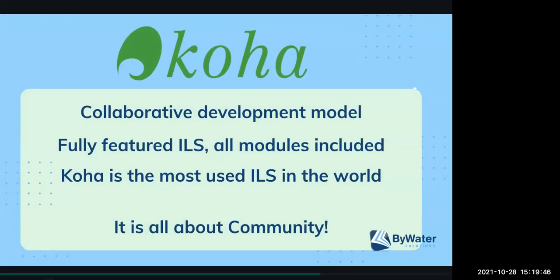Koha — just a quick history. Koha was started back in 1999 and the first release was in 2000. It's a full-featured ILS with all modules — everything from circulation and patron management to the lifecycle of an item with all of your technical services, a robust reports module, and collection development and more. Koha is the most used ILS in the world, and it truly is all about community, so you can be a part of that development.